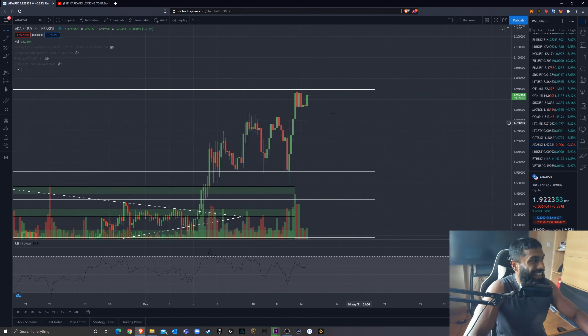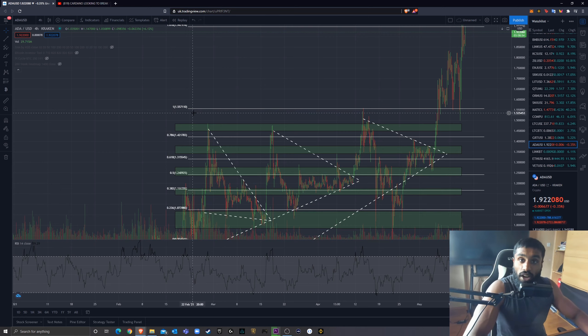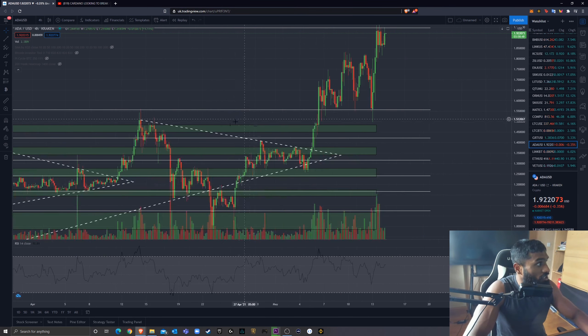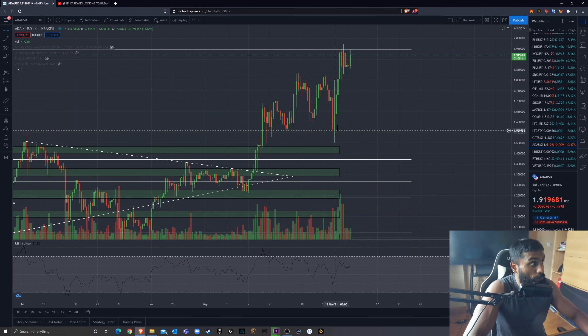We're finding resistance exactly on the 1.618 fib level. So if it fails from here, where am I looking to potentially buy some Cardano? This 1 fib level at $1.55 seems to have established itself as a very significant support — it was strong resistance before and we've been establishing support here. If we drop down to these levels, we could find support before heading back up.